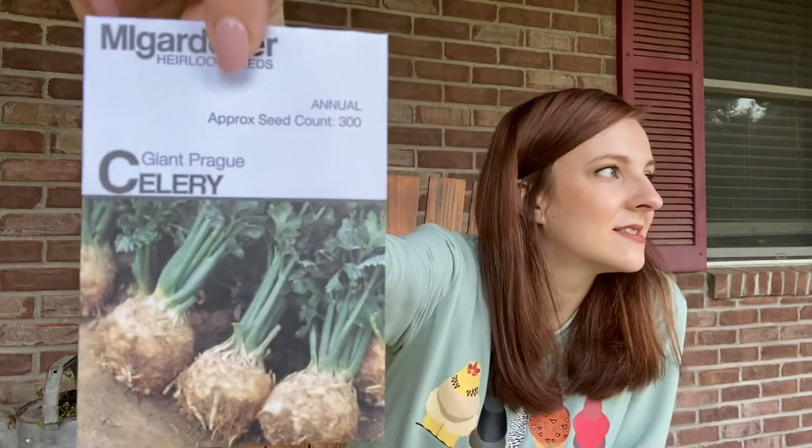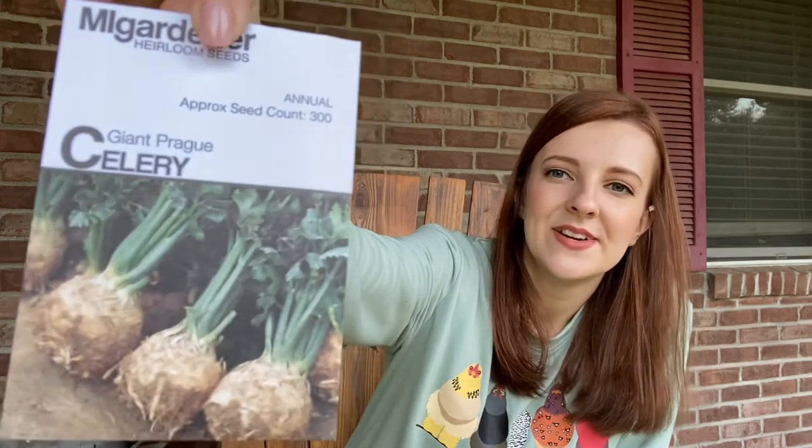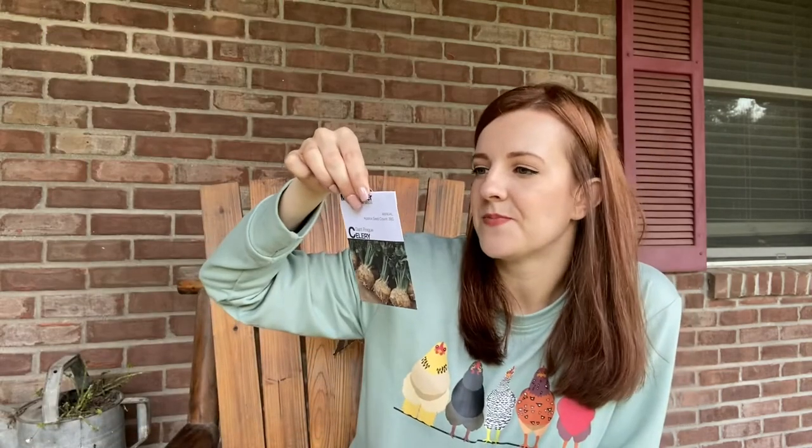Giant prog celery — another celery variety. So it says it's a root vegetable in the celery family, but the root is used instead of the stalks. It's grown for soups, making vegetable stock, roasting, and even making celery powder. This is probably something we won't grow this year — we'll put this in the emergency stockpile — but that's interesting. I've never heard of that before.